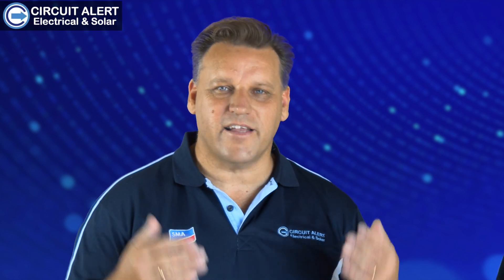Hi, I've heard the good news that you've had solar panels installed on your home. But do you know how solar works and how to use it properly? Hi, I'm Martin Rudd from Circuit Alert Solar, and today I'm here with my daughter Kayla, who has some questions about solar.